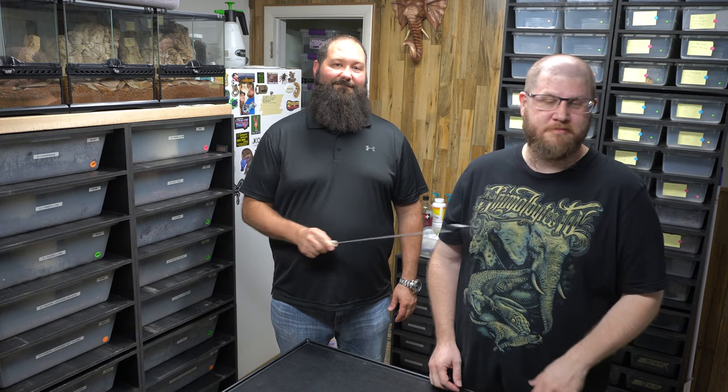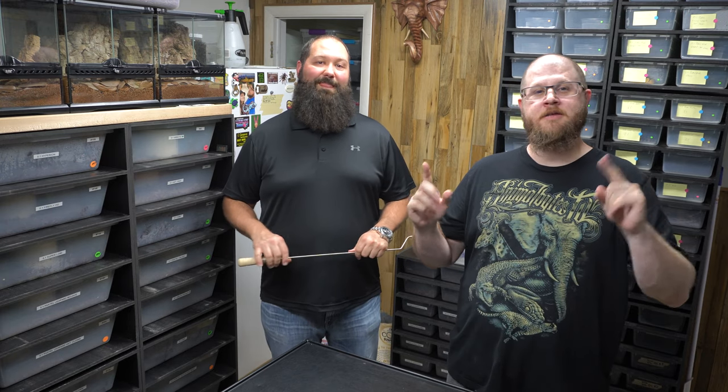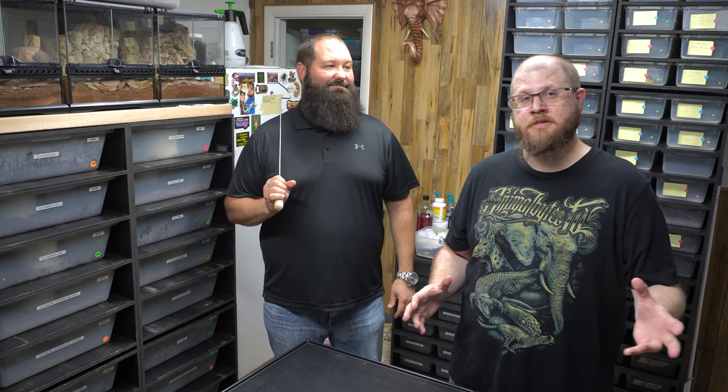Alright guys, thank you so much for tuning in this week — it's been great seeing you. Thanks for joining us. Hope you enjoyed the show. If you did, give it a like. If you haven't subscribed yet, please subscribe and hit the notification bell so you know when we put up a video. Also, if you have any questions about the species we've been talking about — since they're kind of rare and not talked about a lot in videos — and you're interested in getting involved with them, please drop a comment down below. I'm really happy to help you. Or message us — you can find us on Instagram and Facebook.